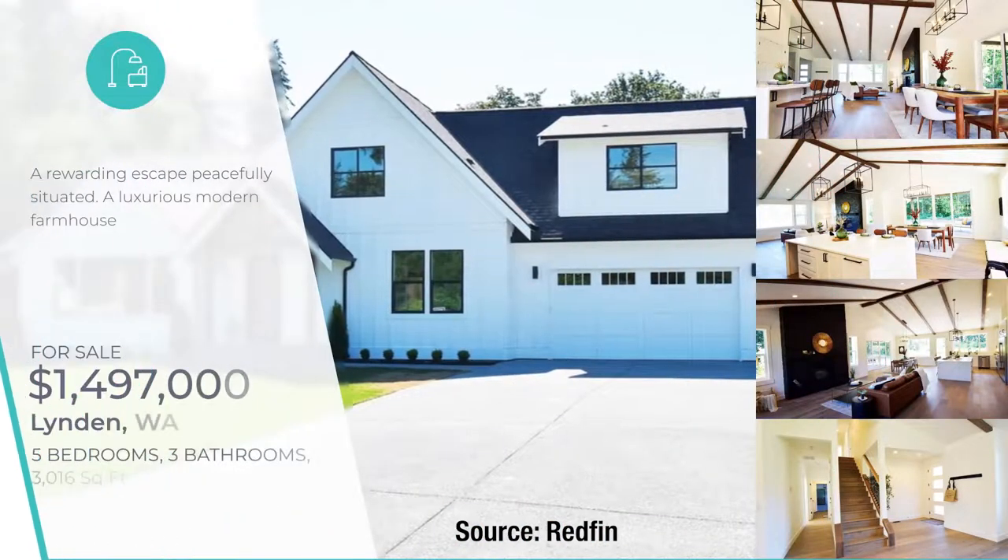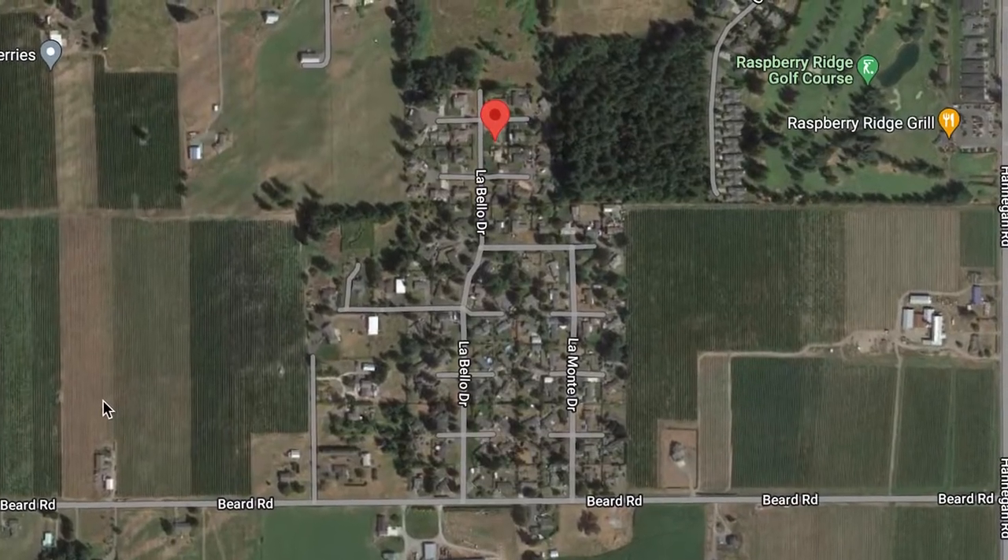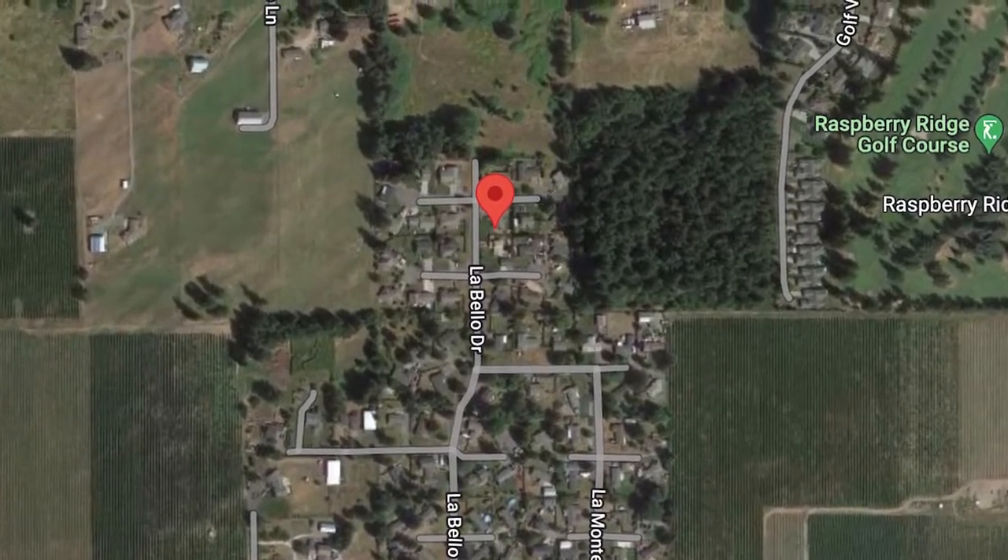Last but not least, we are here at 6870 LaBello Drive in Lynden. This is a brand new home built in 2022. It is a five bedroom, three bathroom home, just over 3,000 square feet, and it's on the market just under $1.5 million. In addition to being a beautiful brand new home with a ton of space, it sits on a seven acre lot — tons of privacy. It's tucked away behind an established neighborhood here in Lynden, most of which is surrounded by agriculture in the form of blueberry fields. Fantastic, quiet, private location that's still convenient to town — less than a 10 minute drive to the downtown core Lynden area and about a 20 minute drive from Bellingham. Definitely the most expensive property we've seen today, offering the most space both in terms of the interior and the size of the yard.